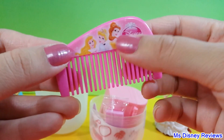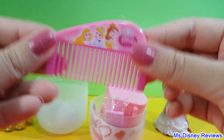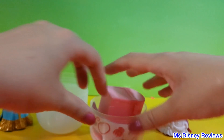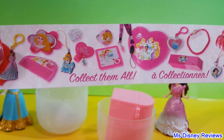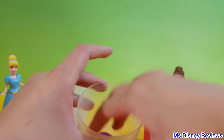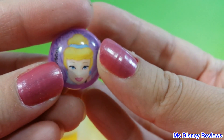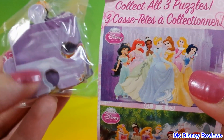Here is a comb saying Disney Princess — here is Belle, Cinderella, and Princess Aurora. This is really cool. Next I have an eraser, again with the princesses and it's in pink color. Here is a flyer showing all the collectible things that you can get. And here is a Cinderella ring. Here is the puzzle that I got — it's the one by the palace.